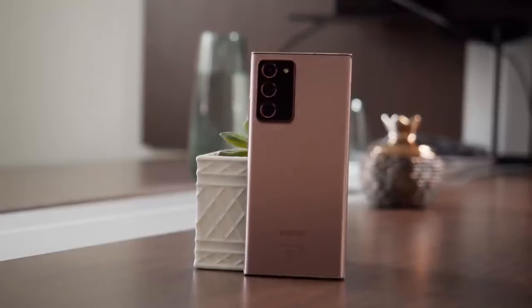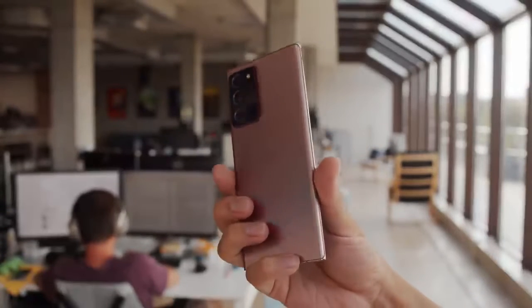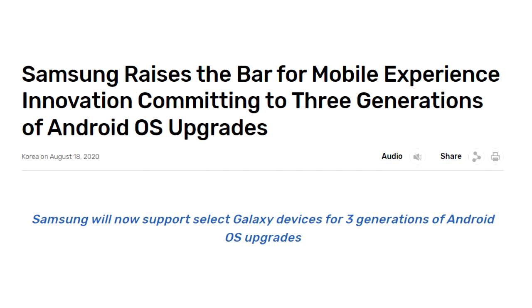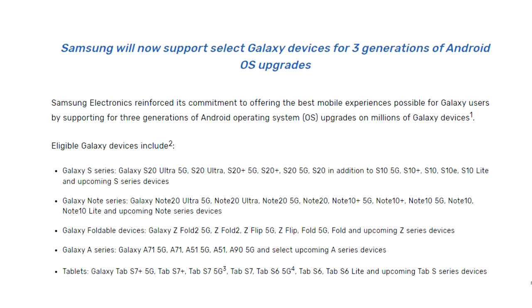In 2020, with the release of the Note 20 Ultra, Samsung changed their software updating policy from two Android updates to three Android updates. That new policy did include some previous A series models, but only from the A51 and selected upcoming A series smartphones — the A21s was not included in that new 2020 updating policy.